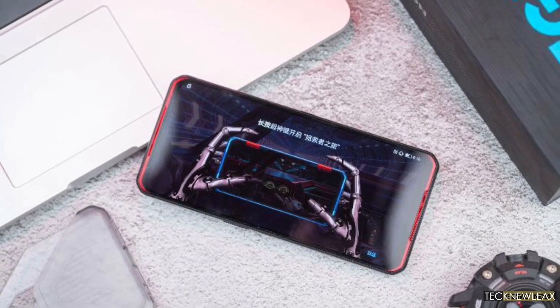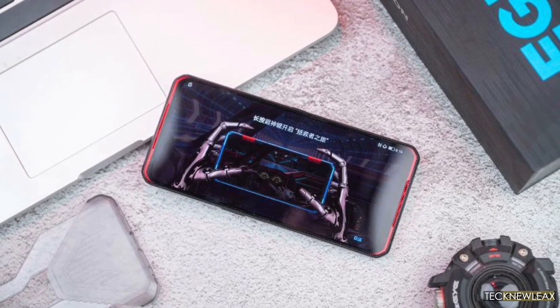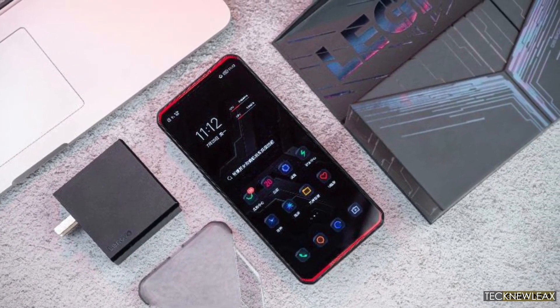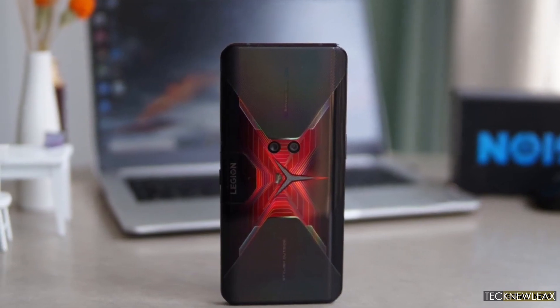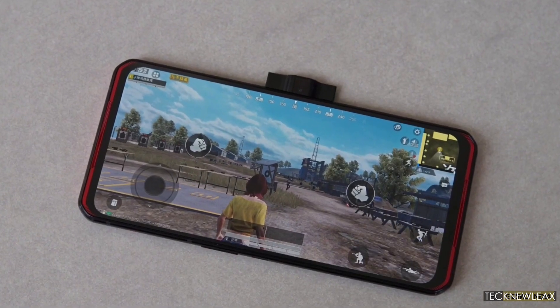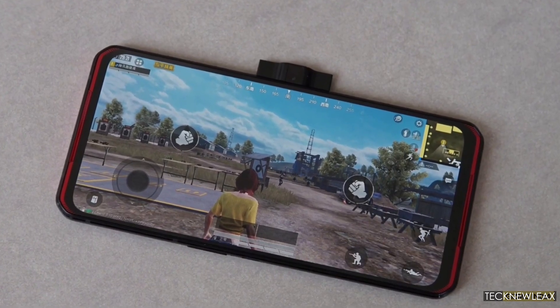Lenovo's Legion 2 Pro gaming smartphone is coming on April 8th and it will have a 6.92-inch 144Hz E4 AMOLED display made by Samsung. The panel will have a 2460x1080 pixel resolution. The news was broken by Lenovo's gaming branch on Weibo.